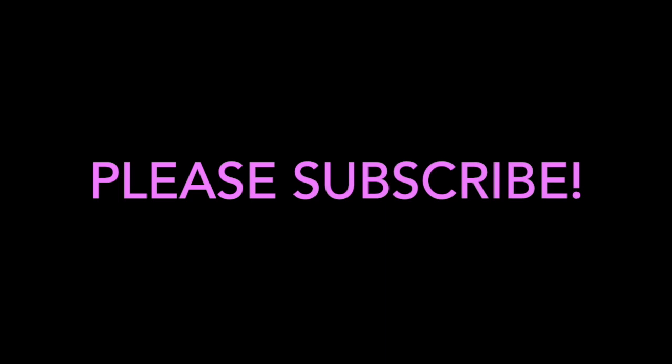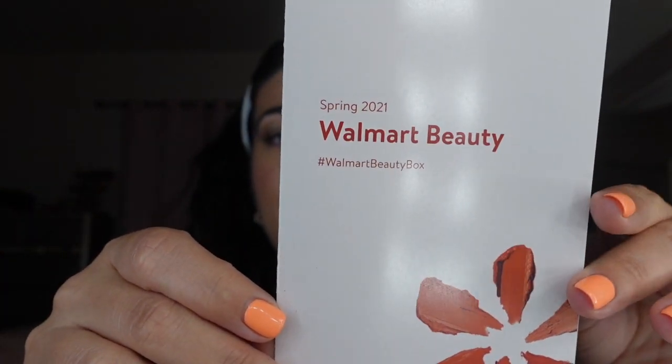Hey guys, welcome back to my channel! What I got for you today is a Walmart beauty box. I had this and forgot I had it, so I don't even remember when this is from. This is the spring 2021 Walmart beauty box, so at least I made it on time to unbox this with you guys before spring was over. I opened my drawer and was like, oh my god, I haven't filmed this!